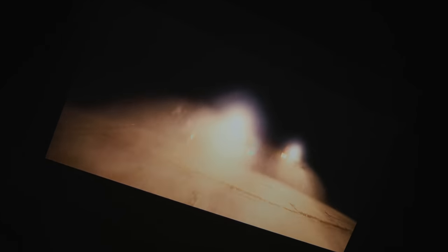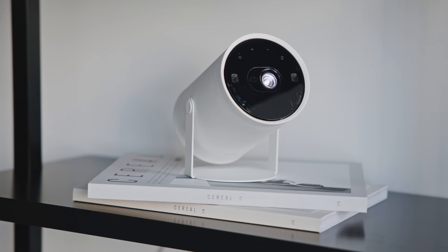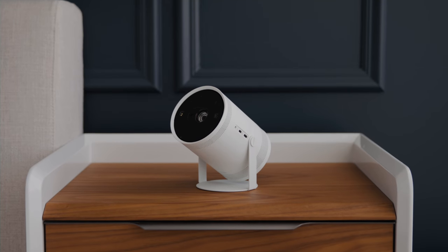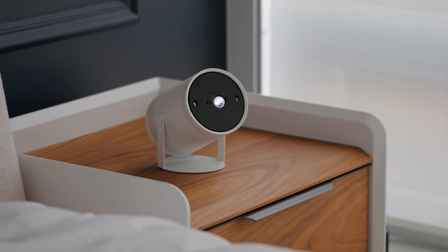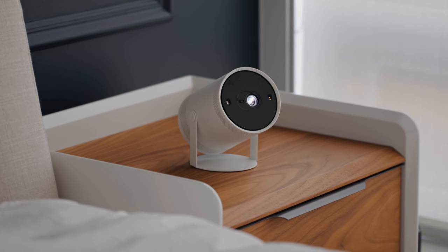This is actually a pre-production model, and I want to give a huge thanks to Samsung for sponsoring this video. As someone who checked out a lot of projectors and home theater products this last year, this does bring a lot of unique features that I may not have thought of before. We're going to show you different ways it can be set up, how easy it is to use, and some of the unique features that haven't been seen before on any other projector like this.